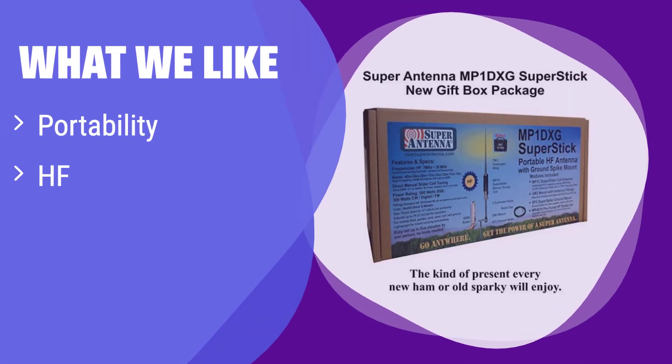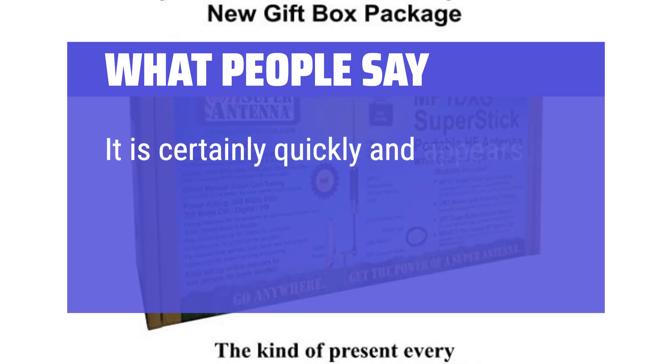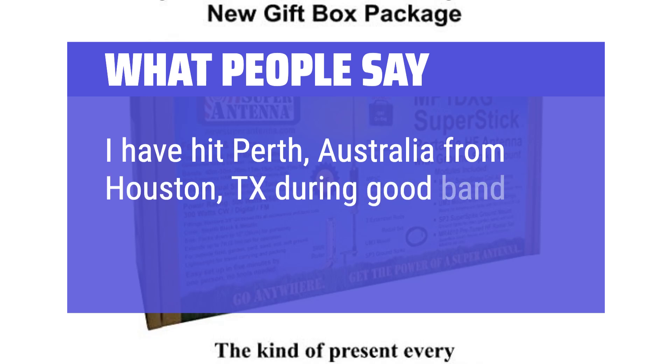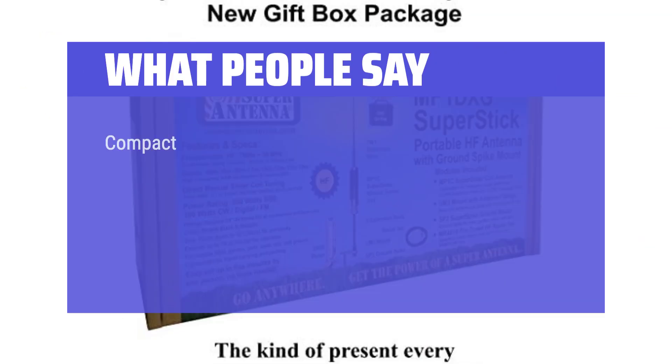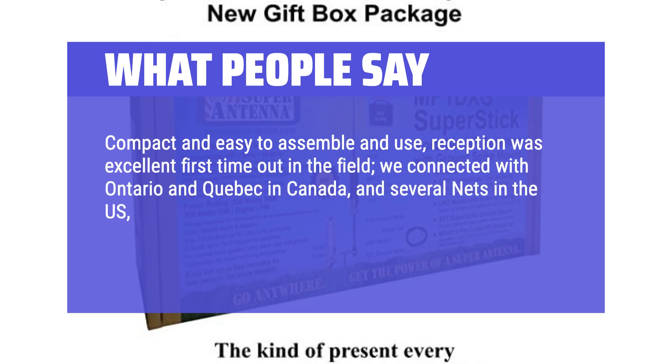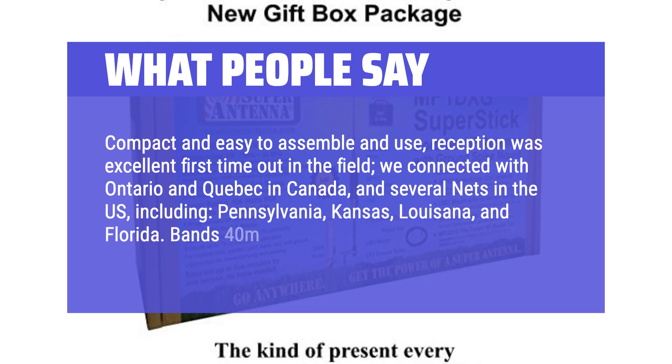What we like: This portable antenna offers a convenient ground mount for improved performance. It's perfect for HF operation on the go. If you need a portable solution with enhanced ground connection, this is your best bet. What people say: It's certainly quick to set up and appears to be well made. I've hit Perth, Australia from Houston, Texas during good band conditions. Compact and easy to assemble — reception was excellent first time out in the field. We connected with Ontario and Quebec in Canada, and several nets in the US including Pennsylvania, Kansas, Louisiana, and Florida. Bands 40M through 10M.